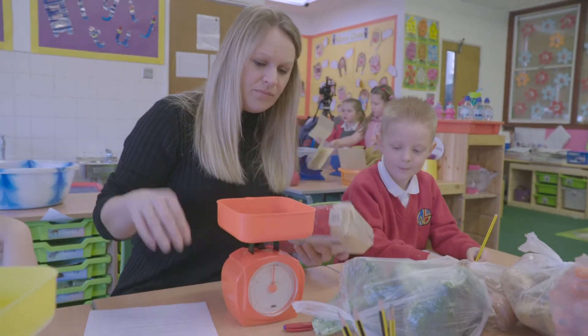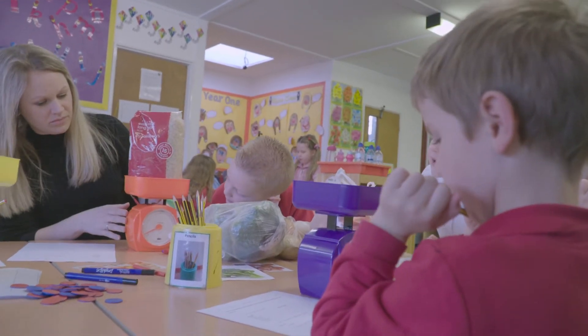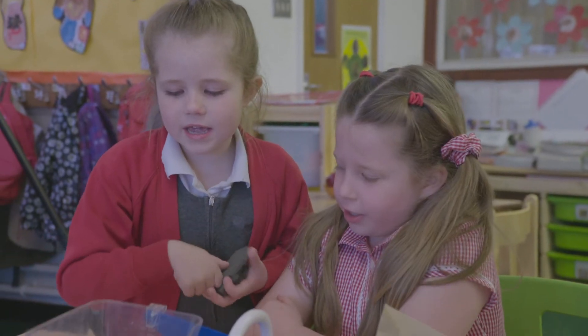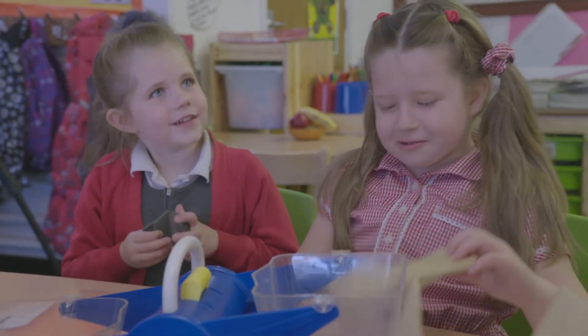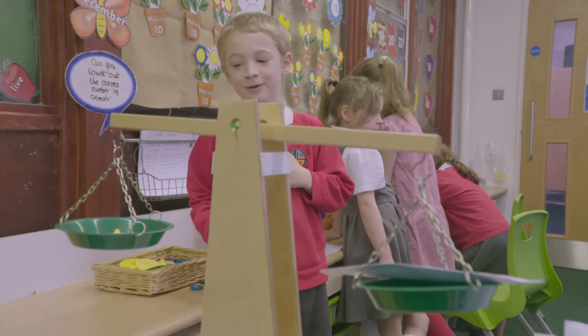In independent tasks, one group worked with a teaching assistant to guide them through their learning. Another group worked on the same objective but at their level, using gram weights and counting up to 20, recording the weights by writing on parcels rather than in a table. Another group worked with balance scales to weigh parcels that were distinctly different in mass, so they could clearly feel and measure the difference between a lighter and a heavier parcel.